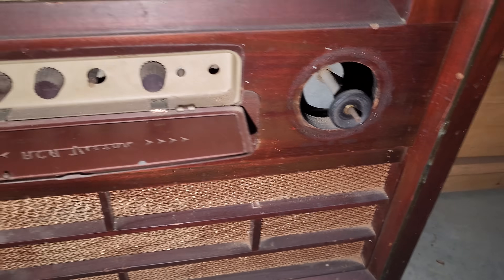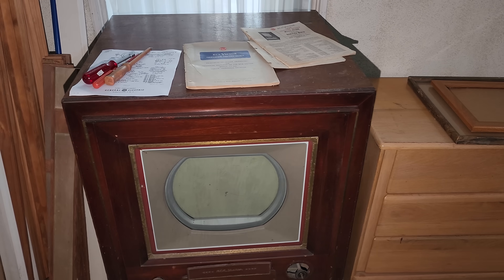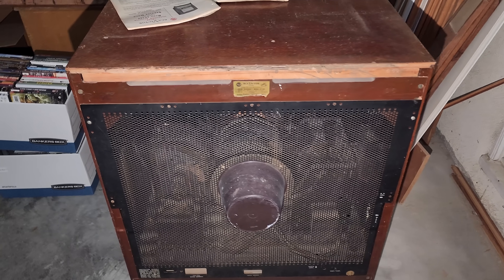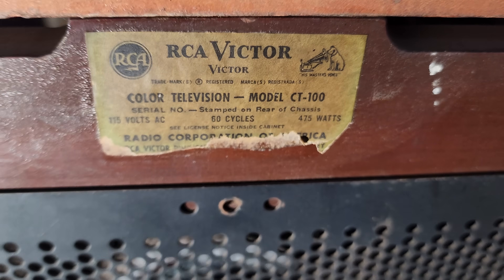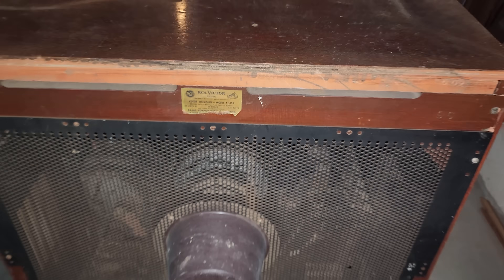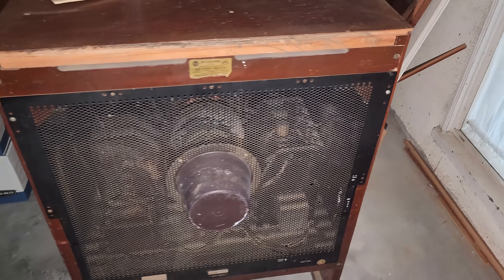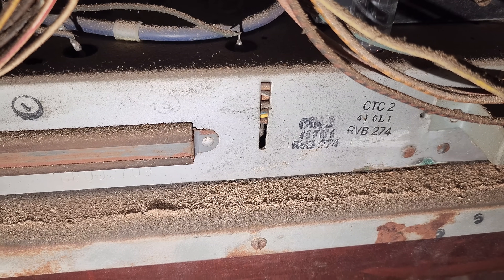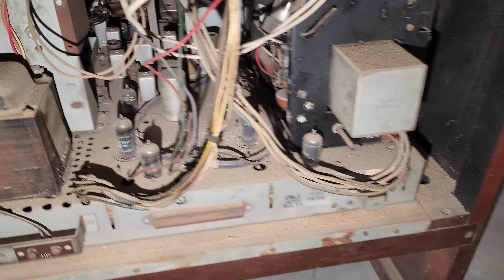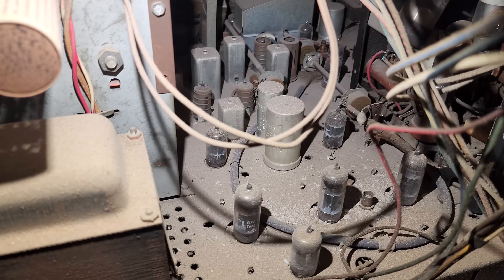Definitely the knobs are missing — someone got their money's worth out of this. Let's spin it around and take a look in the back. Again, RCA CT-100, sort of widely considered the first color television marketed. I'm sure this was a pretty rare, exclusive thing to have. CTC2 — I think that's what that says. And it looks like all the tubes are there.